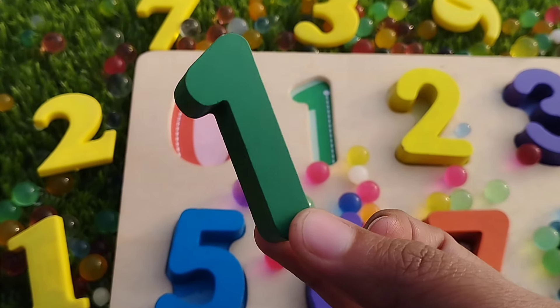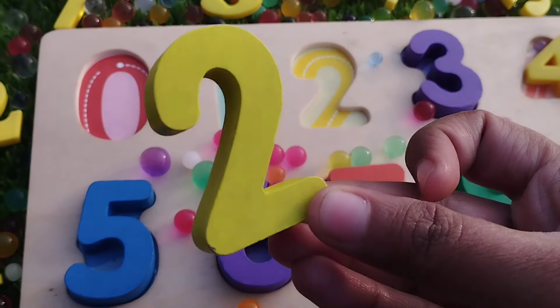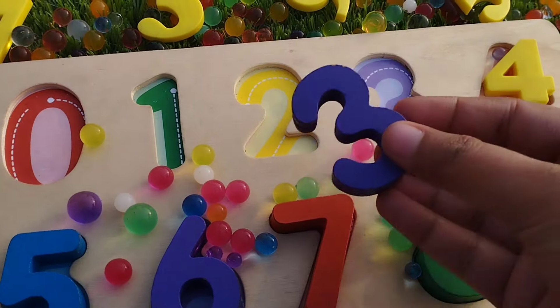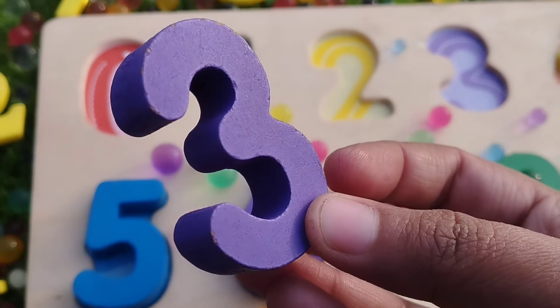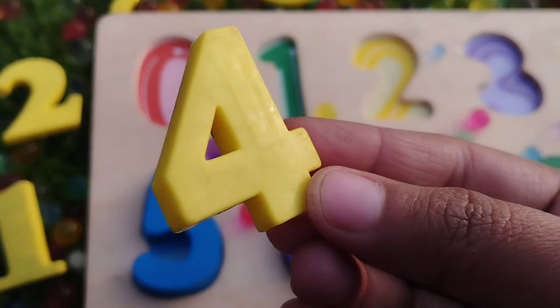This is number one. The next number is number two. Number two. The next number is number three. Four. Number four.